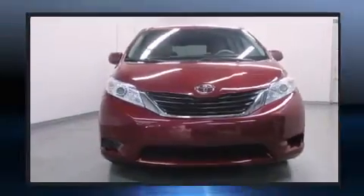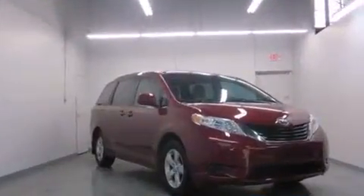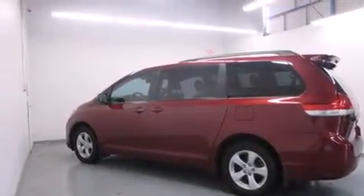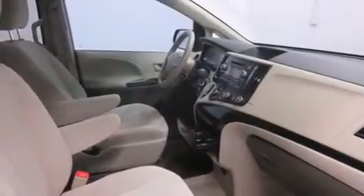Third-row seats expand the maximum passenger capacity to seven. Enjoy your favorite music via the stereo system, which includes a CD player with MP3 capability and four well-positioned speakers. Toyota also prioritized safety and security by including dual front impact airbags.